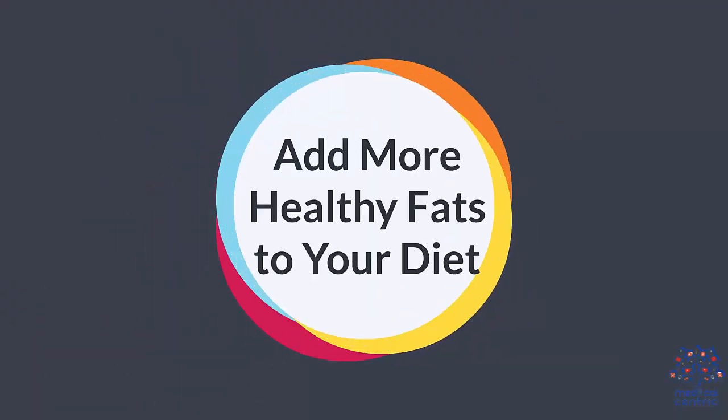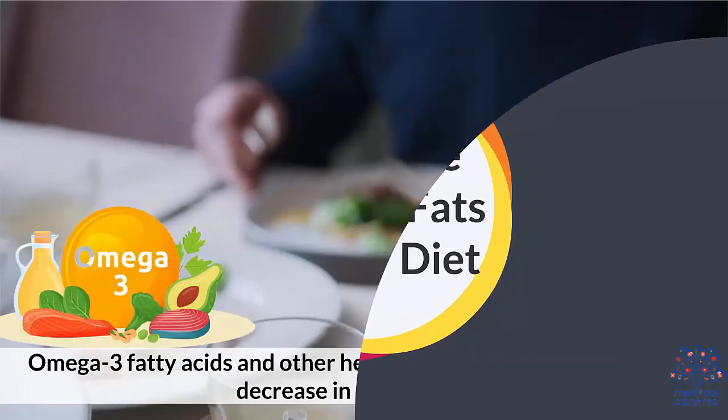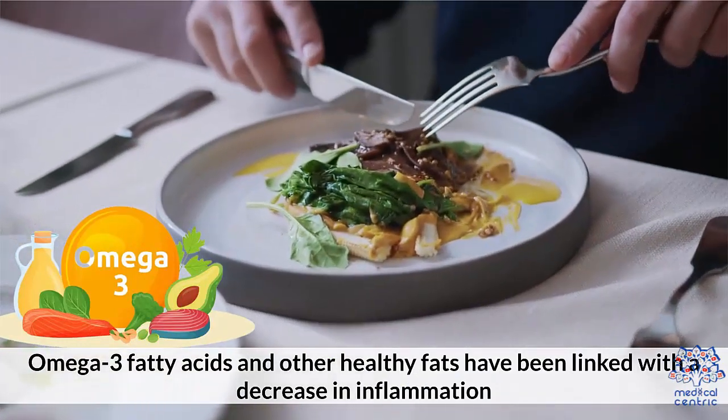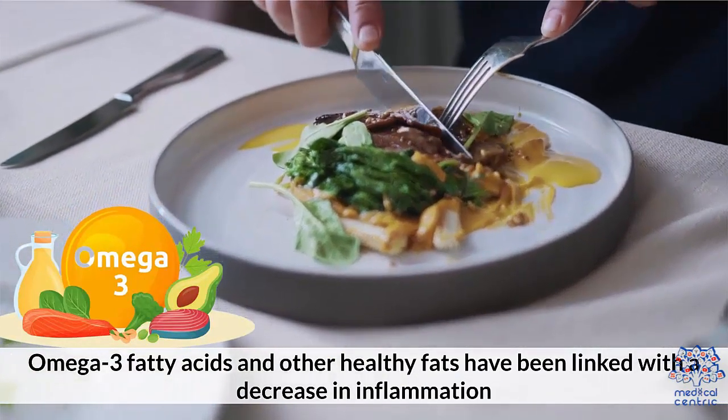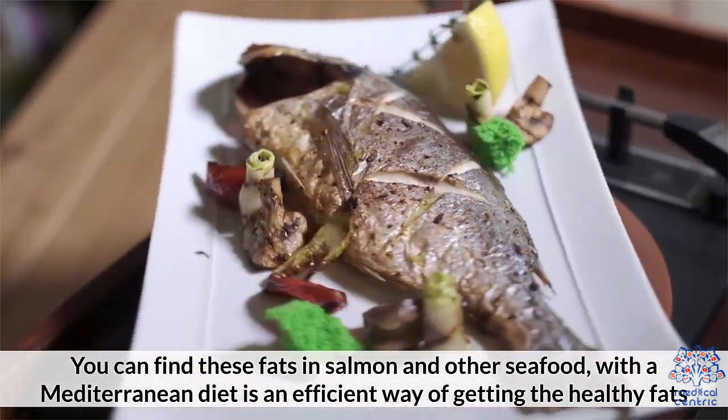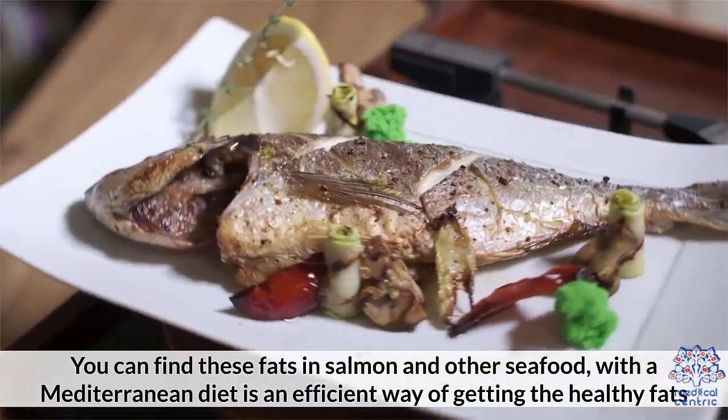Number three: add more healthy fats to your diet. Omega-3 fatty acids and other healthy fats have been linked with a decrease in inflammation. You can find these fats in salmon and other seafood, with a Mediterranean diet as an efficient way of getting the healthy fats.